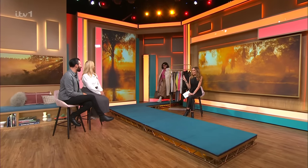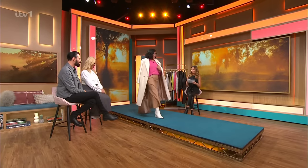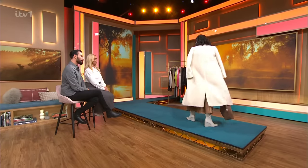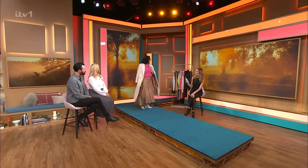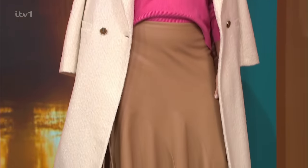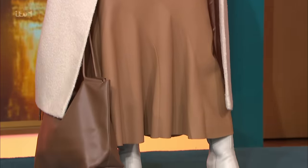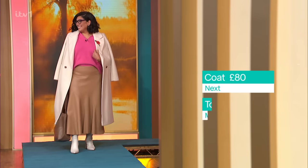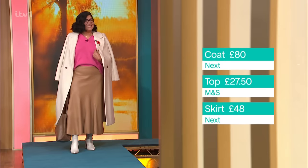We now have Margarita, and Margarita loves colour. Look at this skirt - oh yes, look at this, this is gorgeous. This skirt is from Next, it's £48. It comes in this camel colour but it also comes in black, and it goes from a size 6 to a 22. And they also do it in a tall - Josie will love this! How tall are you, Kat? 5'10". I'm 177 centimetres.